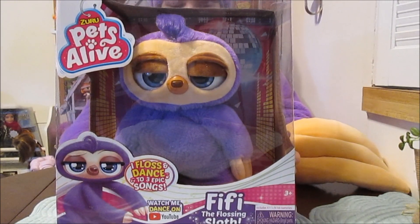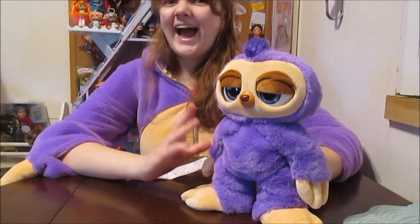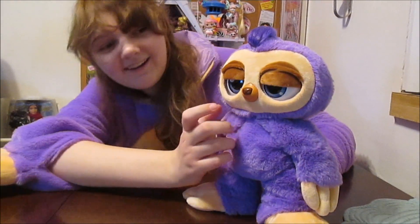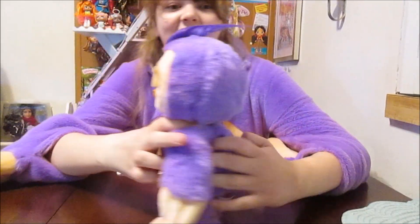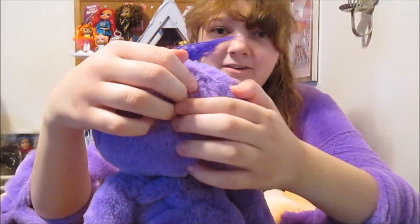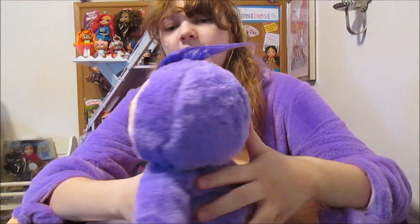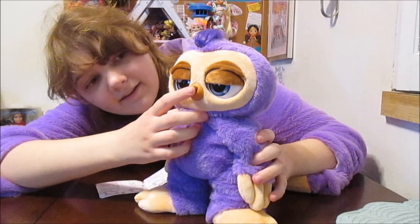We're going to get her out of the box now and check out her dance. We are back and Fifi is out of the box — we're going to try her. We got her switched on. She's got a switch in the back of her head; it's like a little velcro you can open, and then you can switch her on back there.